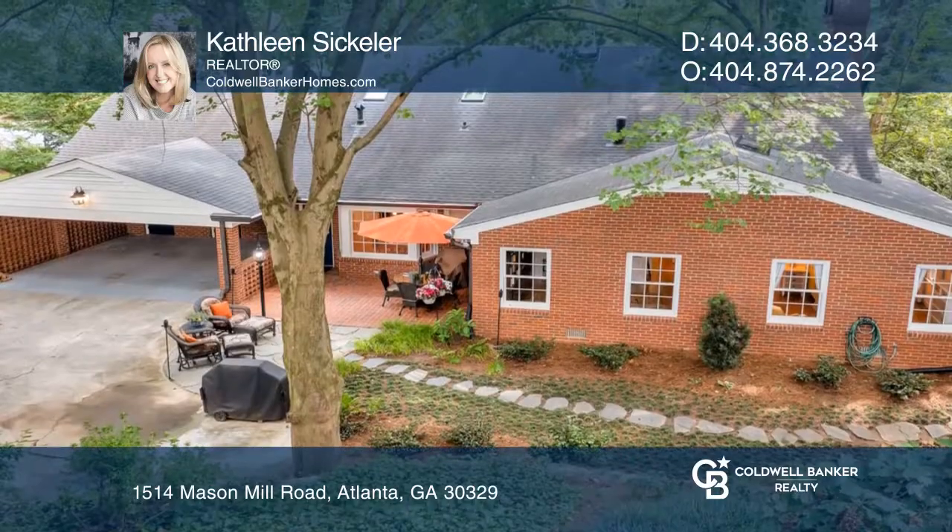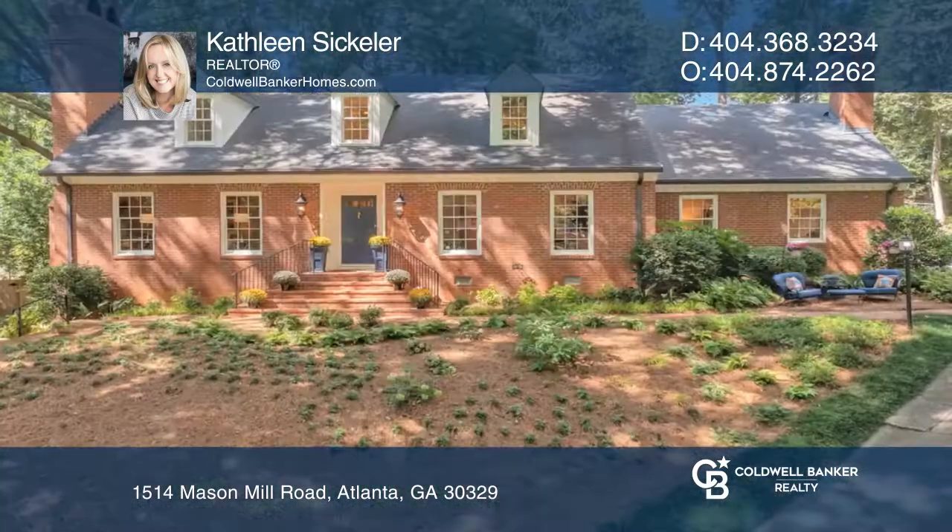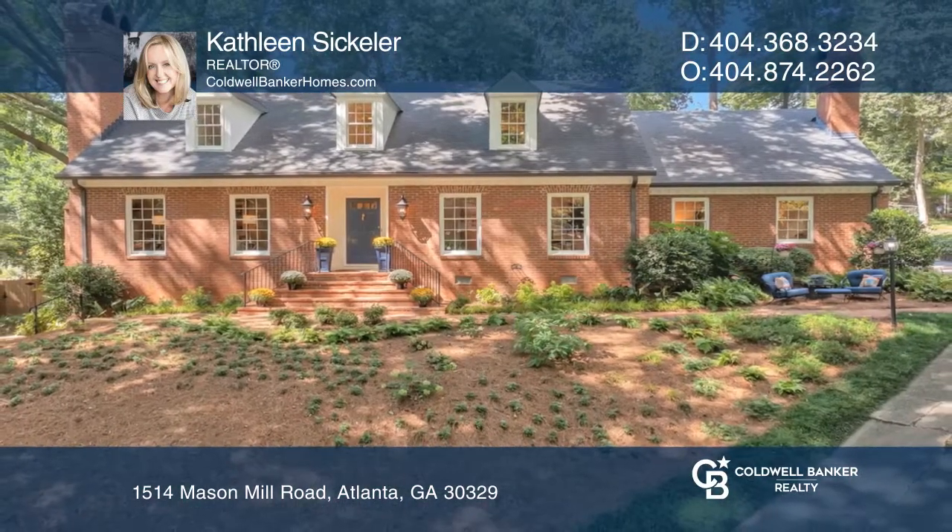Enjoy the patio and backyard. Hear all the details when you tour with Kathleen Sickler.